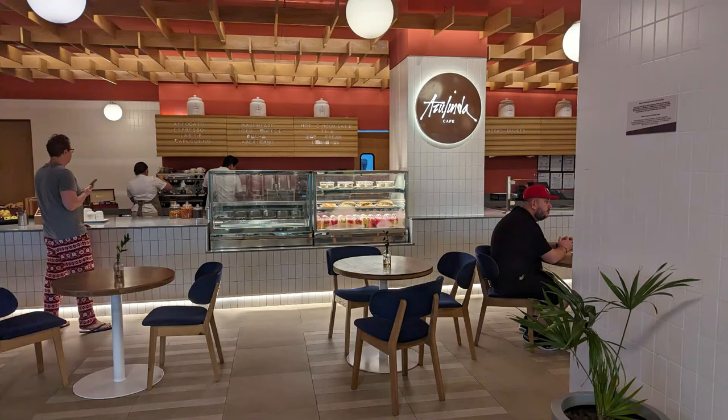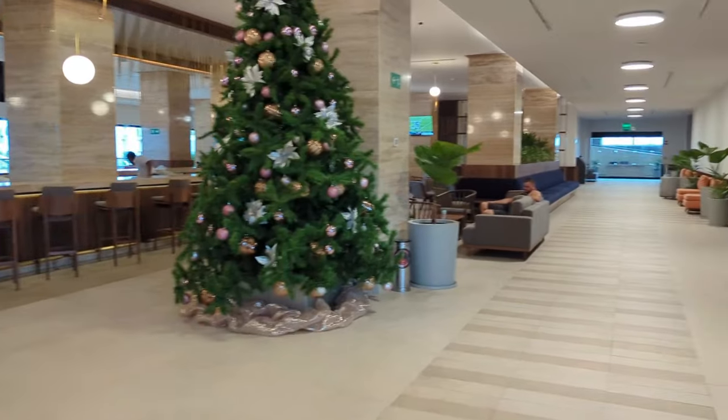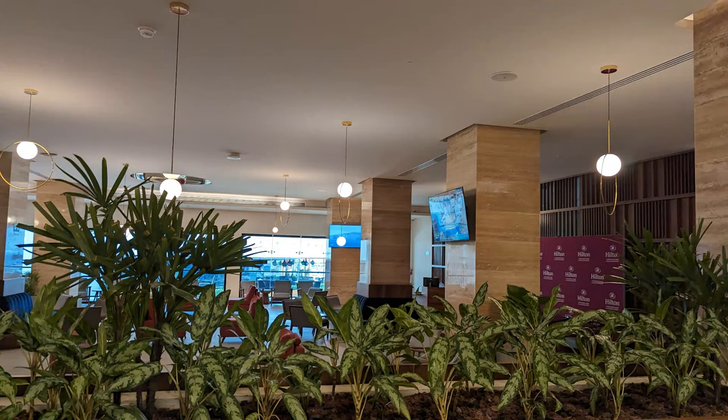When you check in and head to the left, you'll find shops as well as the Grab and Go coffee shop. Then if you head to the right, you're going to find a huge lobby bar. There's also big screen TVs if you want to watch a sports game.